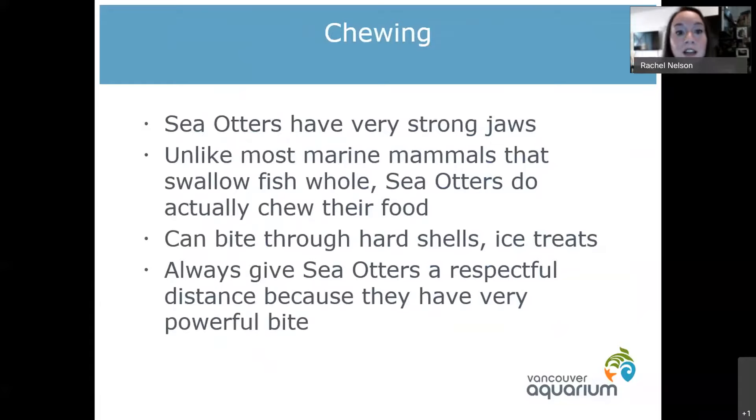A lot of people, because sea otters are so cute, ask what happens if they find sea otters — can they go swim with them or approach them in a kayak? The thing is, because sea otters have to crack open really hard shells, they have evolved very strong jaws. It's actually said sea otters have roughly the same bite strength as a black bear. So if you see wild sea otters, yes they are adorable, but give them a very respectful distance. They can actually chomp through ice treats with no problem, showing you how strong those jaws are.